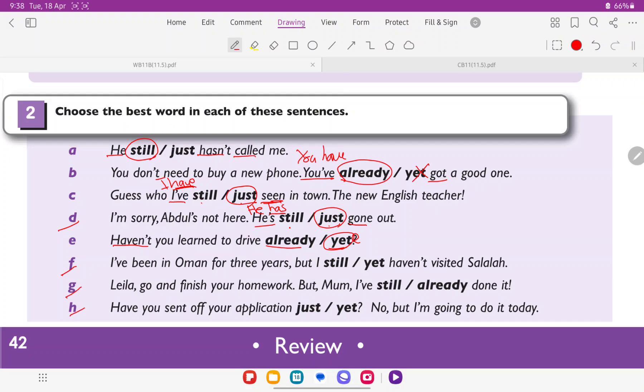F, G, and H — spend some time to do these. It's about the position: still or yet in F, still or already in G, and just or yet in H.